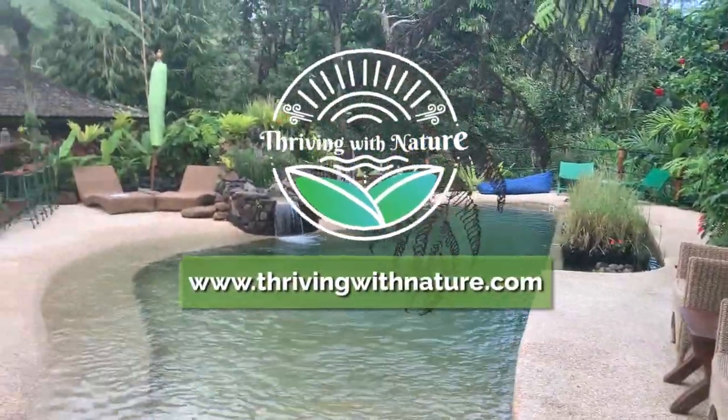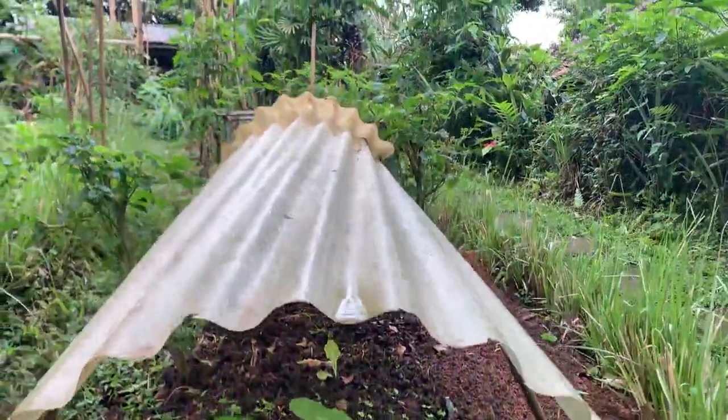Welcome to Thriving with Nature, a podcast that gives you the tools you need to live a modern lifestyle that helps regenerate our planet. And now your host, Hayley Weatherburn.